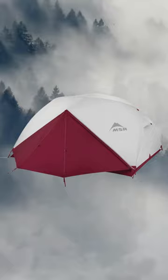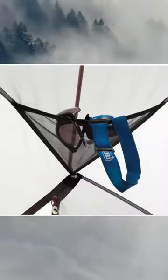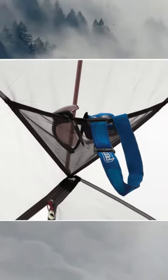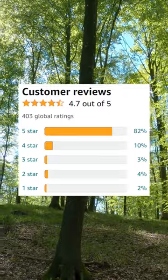It also features a freestanding design, which makes it easy to pitch, and a large vestibule for storage. With over 400 reviews and 4.7 stars, the MSR Elixir is a top-rated backpacking tent on Amazon.